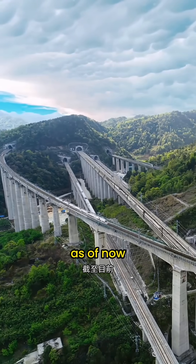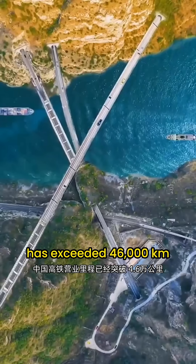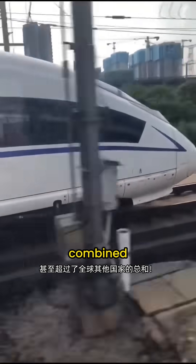Did you know? As of now, the total operating mileage of China's high-speed rail has exceeded 46,000 kilometers, ranking first in the world — surpassing the total mileage of all other countries combined.